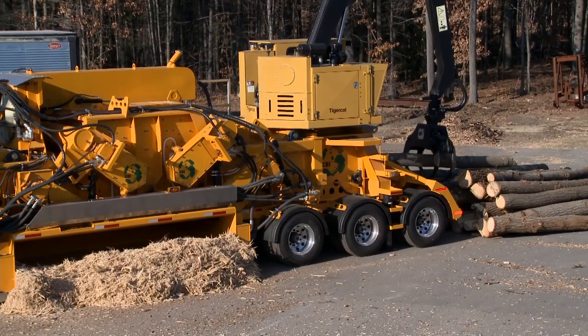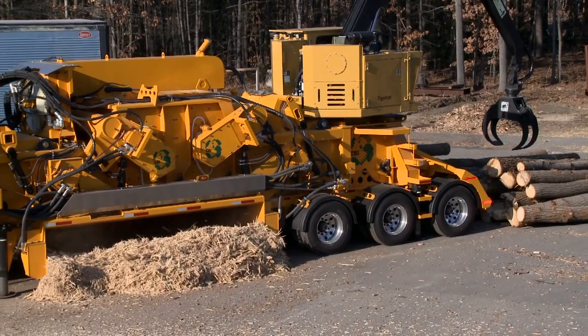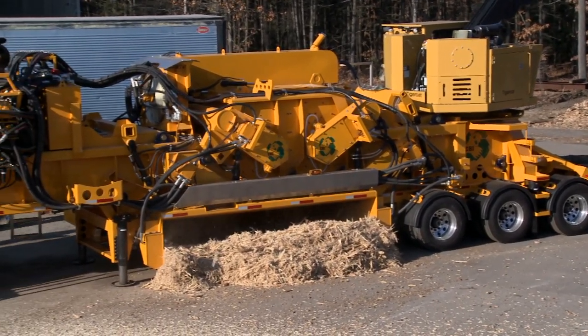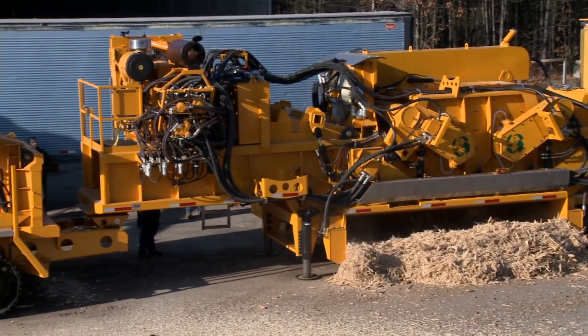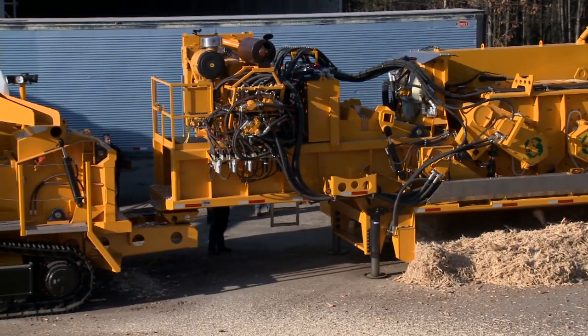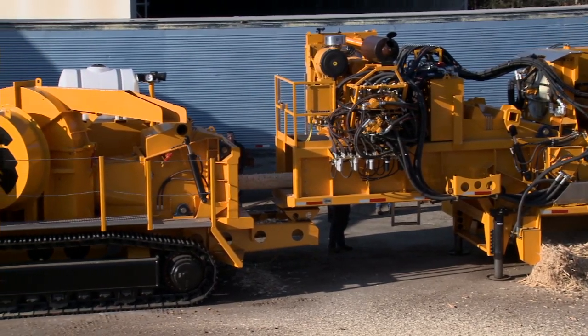CBI has met the demands of logging contractors who want to maximize throughput, minimize downtime, increase production, and lower operating costs. Built without a single compromise to be the most dependable, service-friendly, durable, flexible, powerful, and productive.